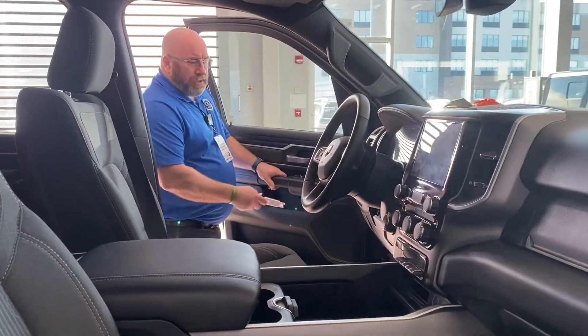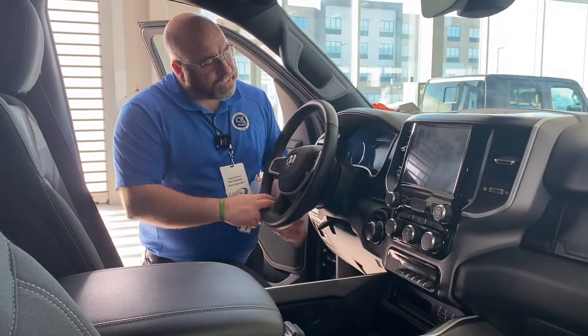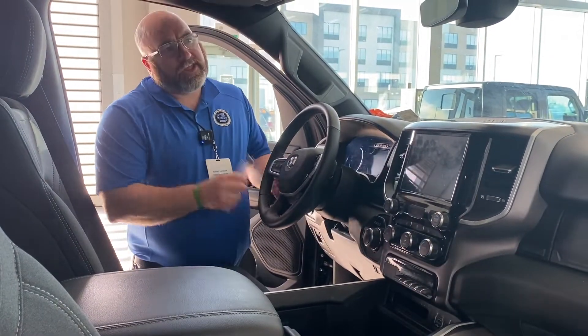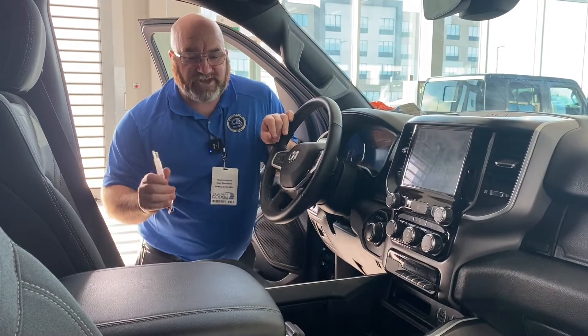We've got power locks, power windows, power mirrors, power foot pedals, and telescopic steering up and down. This thing has only 2,554 kilometers — very very low.